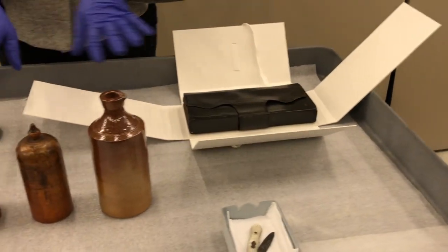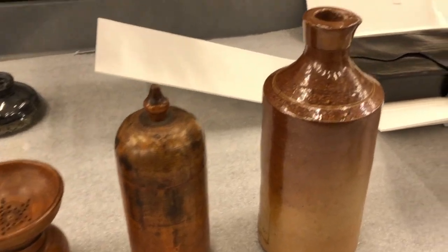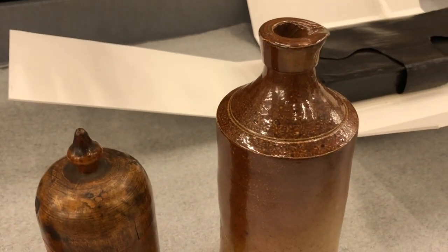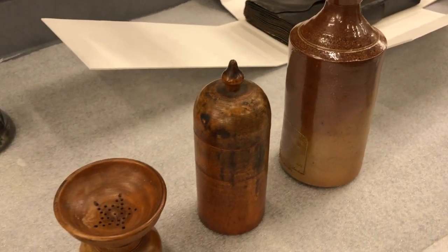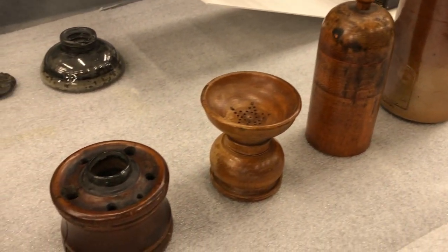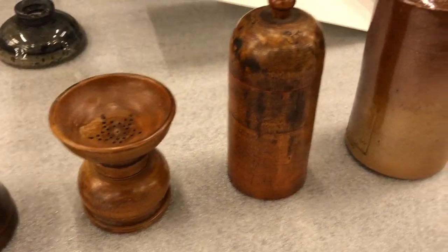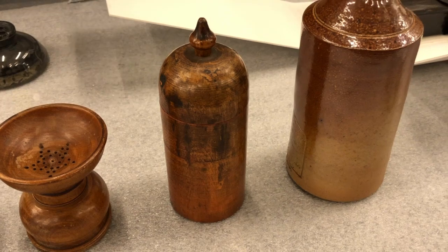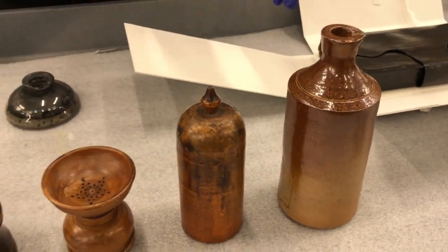Here we have a desk set from the Lincoln and Herndon office. This was actually found down by the floor joists by the architecture firm that occupied the space for 70 years after the law firm did. So you have his inkwell and his shaker, so he could write, dry the ink, and blot everything they needed to write their legal documents.